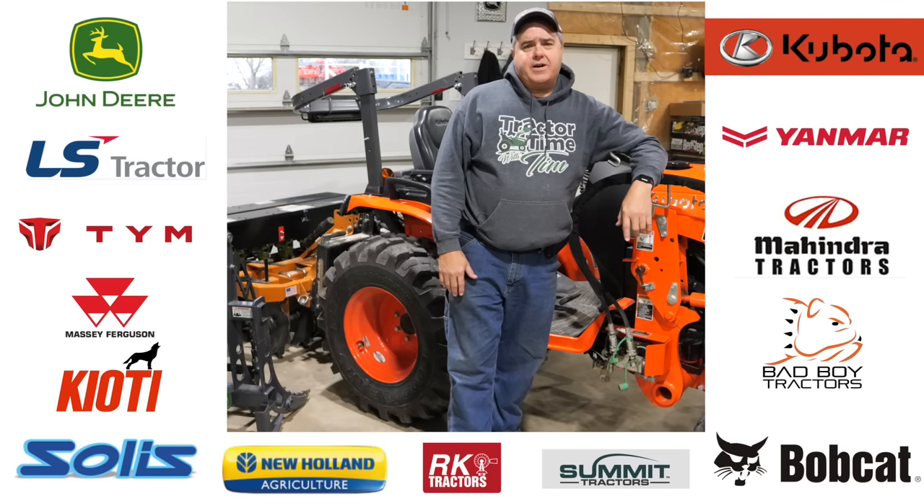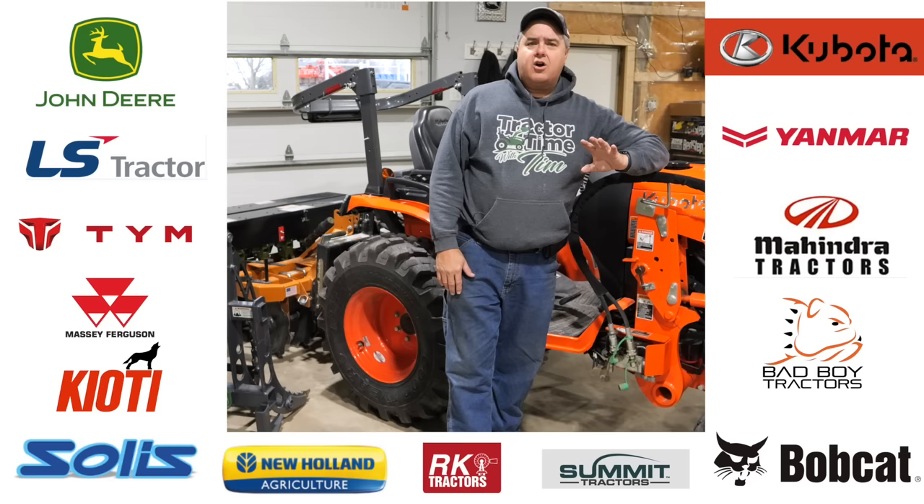Of all the tractor brands in the USA, only seven are sold by the company that makes them. We're going to list those companies in this episode and hopefully provide a little bit more information about each one. Let's get started.